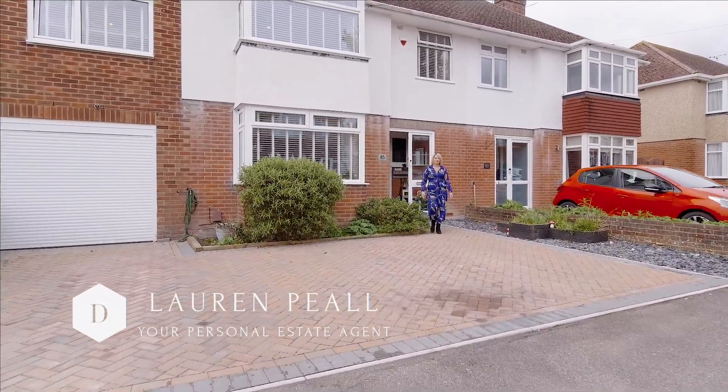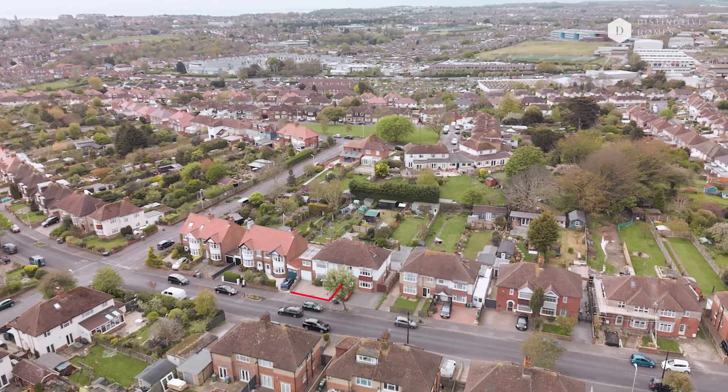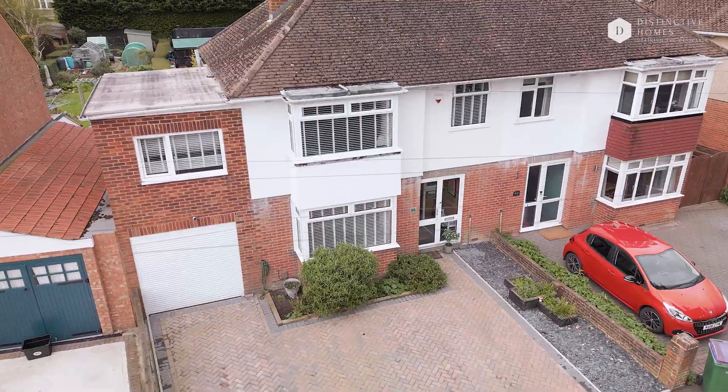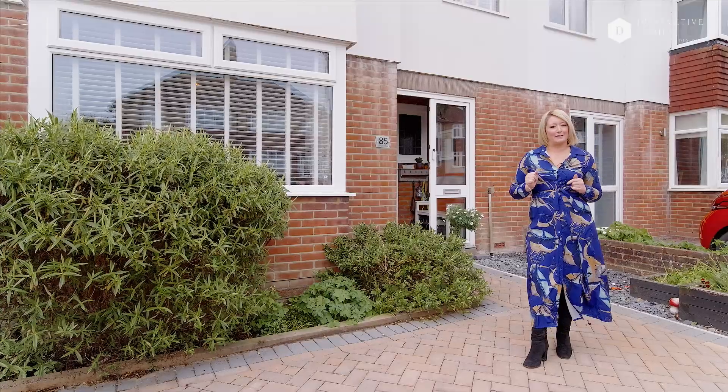Hello, I'm Lauren from Distinctive Homes. I'm really looking forward to showing you this gorgeous 1930s four-bed semi-detached house. It's in a really popular area of Dolphins Road in Folkestone. Super popular because they've got amazing back gardens, and this one will not disappoint. I can't wait to show you — please come inside and have a look with me.